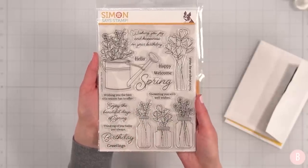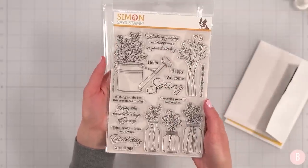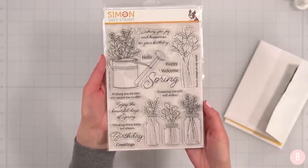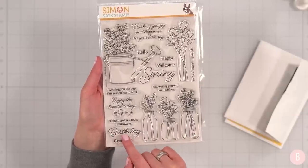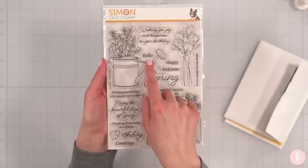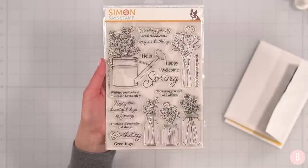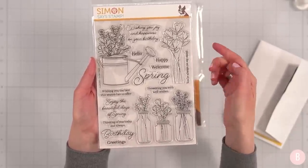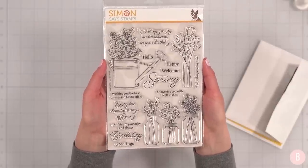I love the little combination of fonts in this stamp set — the beautiful script font is so pretty. The sentiments are just beautiful: wishing you joy and happiness on your birthday, enjoy the beautiful days of spring, thinking of you today and always, birthday greetings, welcome spring, hello spring, showering you with well wishes, wishing you the best this season has to offer, you're always on my mind. Such a beautiful stamp set.